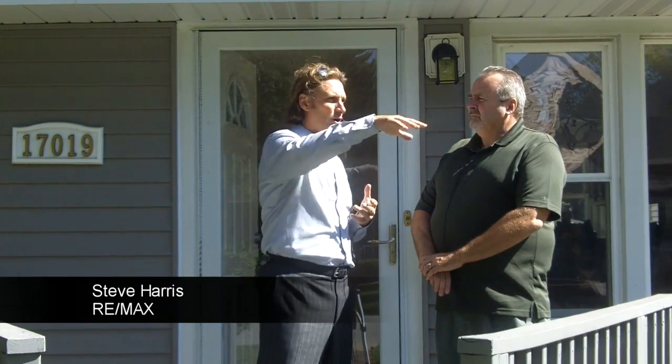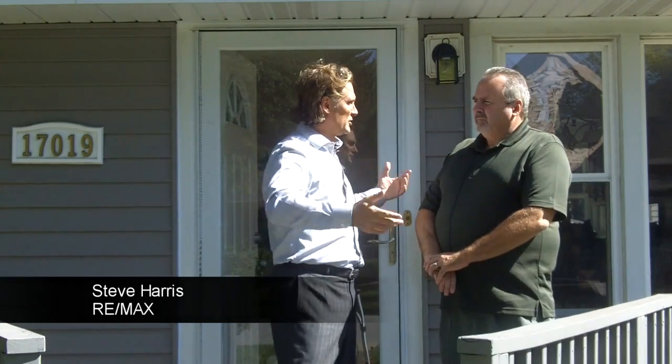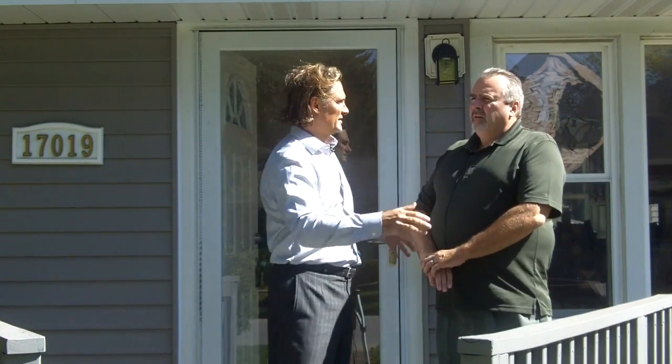Hey, this is Tim Padovic with Urban Neighbor and I'm here with Steve Harris from Remax. We're at one of the locations that I think is kind of a neat little cove area here. You've got comparable homes in the $200s. Tell me a little bit about the area itself.